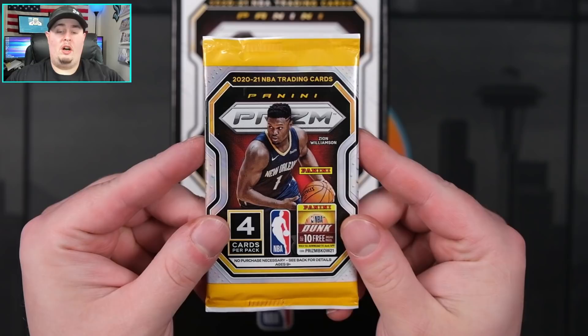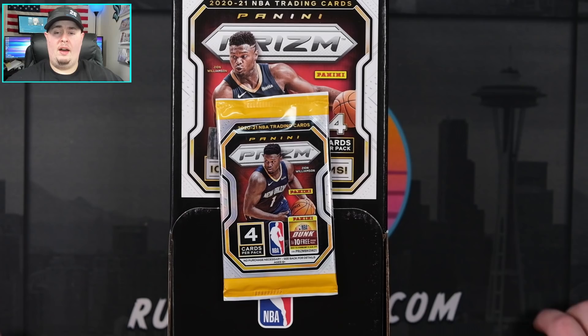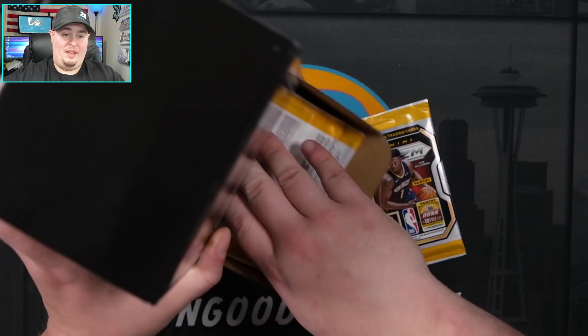I'm pretty confident we're going to get our two pulsars as well as our one auto in here. I did pay four hundred dollars for this box. These do sell for $2.99 a pack, so 36 packs times three bucks is $108 plus tax - assume around $115 for one of these retail. Let's go ahead and get all these packs out of here.